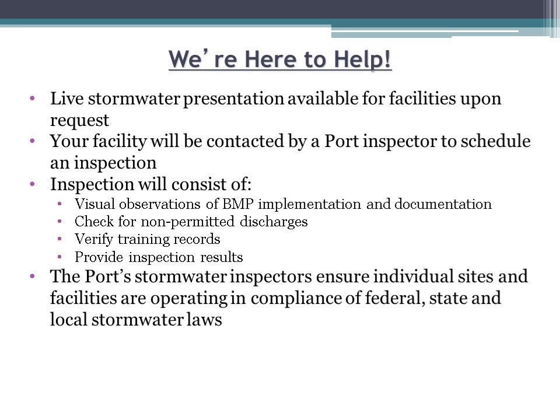If you want the port to come answer your stormwater questions or your facility would like a live presentation of this training, contact us to set up a presentation. Inspections for industrial and commercial facilities are conducted annually between December and June. Your facility will be contacted by a port inspector to schedule a site visit to observe BMP implementation and documentation, check for non-permitted discharges, verify training records, and present the facility representative with inspection results and any follow-up actions needed. Port stormwater inspectors ensure individual sites and facilities are operating in compliance with federal, state, and local laws.